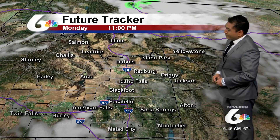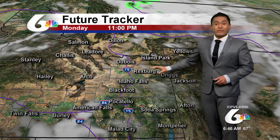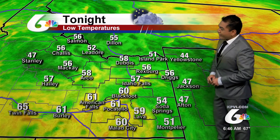We'll also see a pickup in some activity. And while future tracker is showing no rain towards the overnight hours, I would not rule out a spot shower throughout tonight, as we can expect our lows to hit into the 60s and upper 50s for the Snake River Plain.